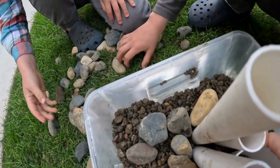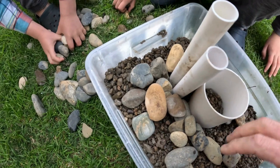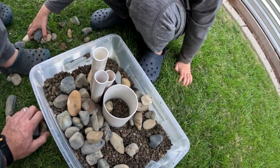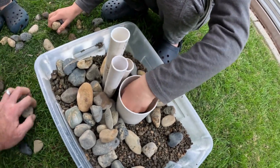As we positioned the pipes, we worked together as a team to help hold them upright while we simultaneously added river rock and gravel to the base of the container. This helped stabilize the pipes and kept them in place.